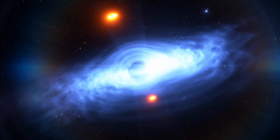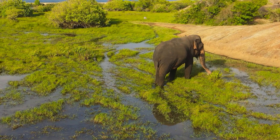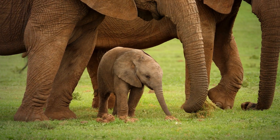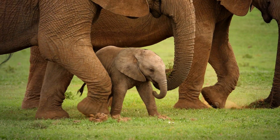To put it in everyday terms, imagine you've always thought elephants could only weigh between 10 and 20 tons. Suddenly, you find one that's just 3 tons. It doesn't make sense, right? But there it is, walking around, challenging everything we thought we knew.